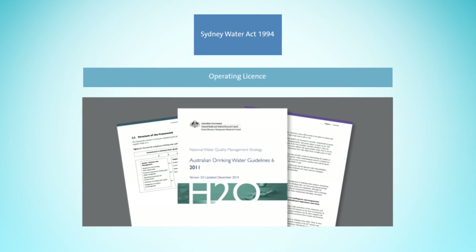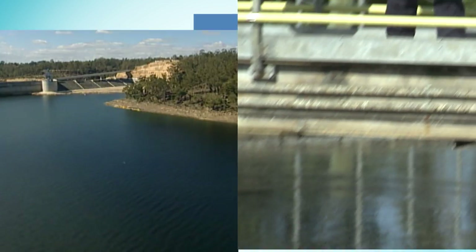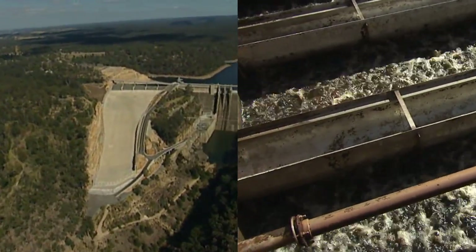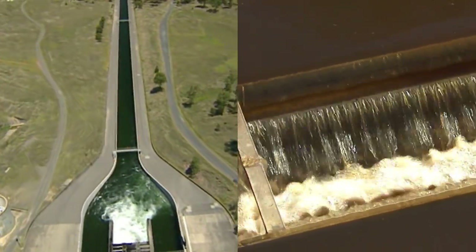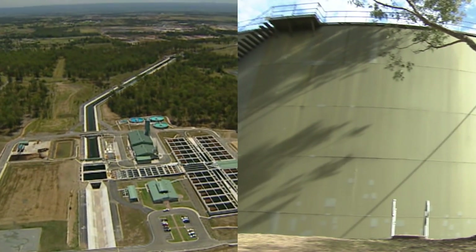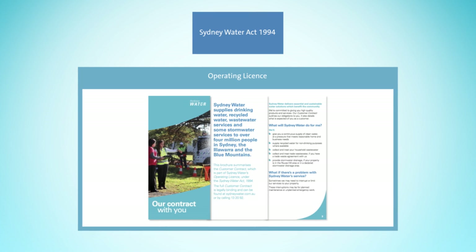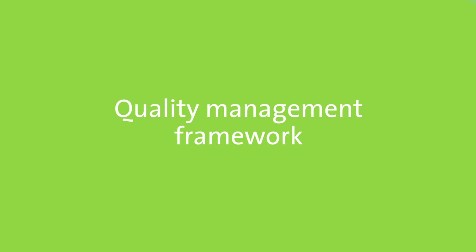The guidelines outline acceptable limits for health and aesthetic targets. The MOU also outlines the responsibilities of Sydney Water and New South Wales Health for water quality incidents. Water New South Wales has a similar MOU with New South Wales Health, such that the three agencies manage events where catchment and storage risks may affect downstream drinking water quality. Sydney Water's operating licence contains the customer contract, which outlines the rights and obligations of our customers and sets out our minimum standards of customer service.